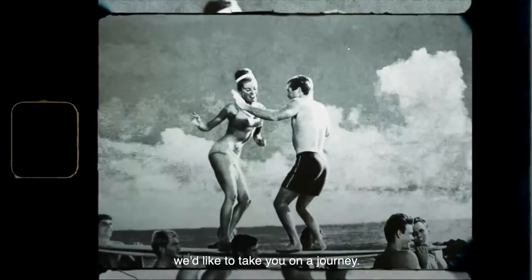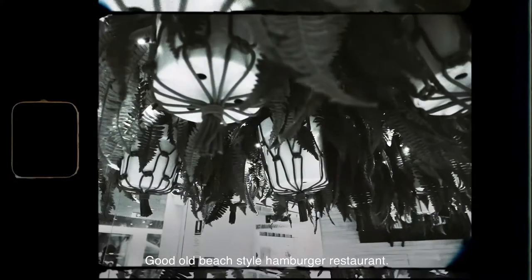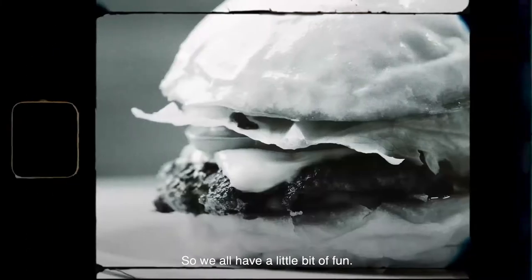Here at Betty's we'd like to take you on a journey — a throwback to the 1950s good old beach style hamburger restaurant — so we all have a little bit of fun.